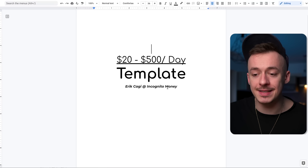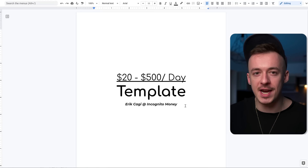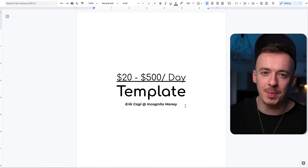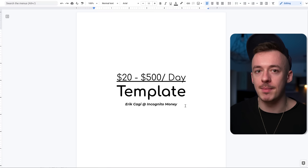Now we're going to use this template, which can make you anywhere from $20 to $500 per day. Please stay until the end of the video because I'm going to share this template so you can just copy and paste it. Most people who don't watch until the end are the ones who won't be making money, because this template is kind of essential to make money with this method.